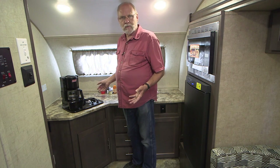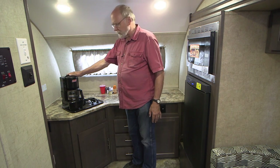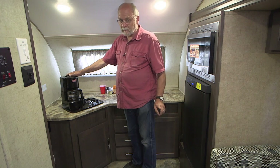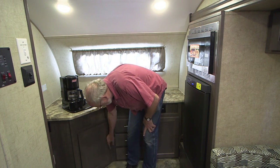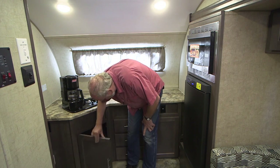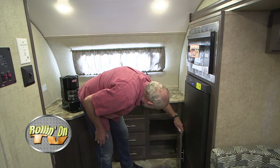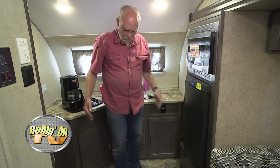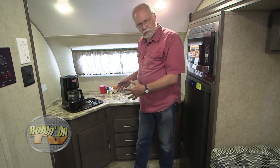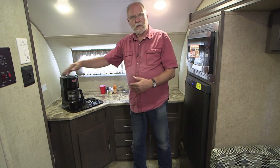We're not going to be doing any big Thanksgiving dinners in a small trailer like this, so the two-burner works great for making morning coffee and such. You've got quite a variety of storage spaces down here — wide open space, some drawers, and another handy cabinet. It's a very nice arrangement, with enough space so that if the cook is working on one side, people can walk in and out along the other side without banging into the cook. Very handy.